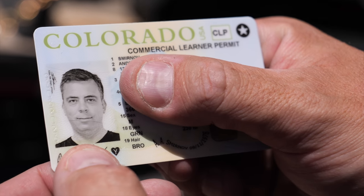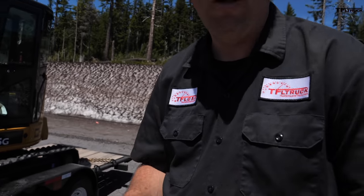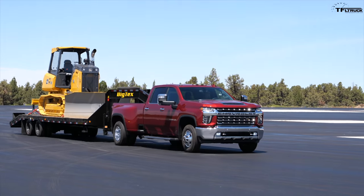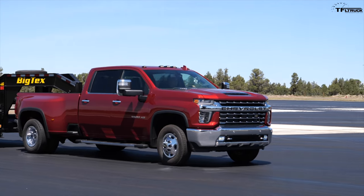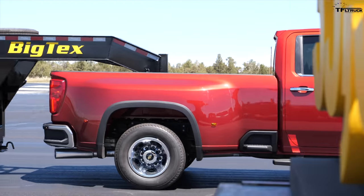I got my commercial driver's learner permit, which means I passed all my written exams, my medical test, and I can now drive with heavy loads on the highway if there's a CDL driver next to me. When I pass my driving test, I'll be able to haul big and heavy, including air brakes. But for this first drive of the Chevrolet trucks, we are on a private course, so I can drive by myself.